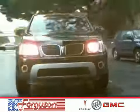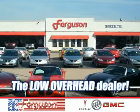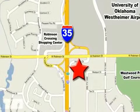The deals won't get any better than they are every day at Ferguson Pontiac Buick GMC, the low overhead dealer. We're conveniently located on I-35 and West Robinson Street in Norman, Oklahoma.